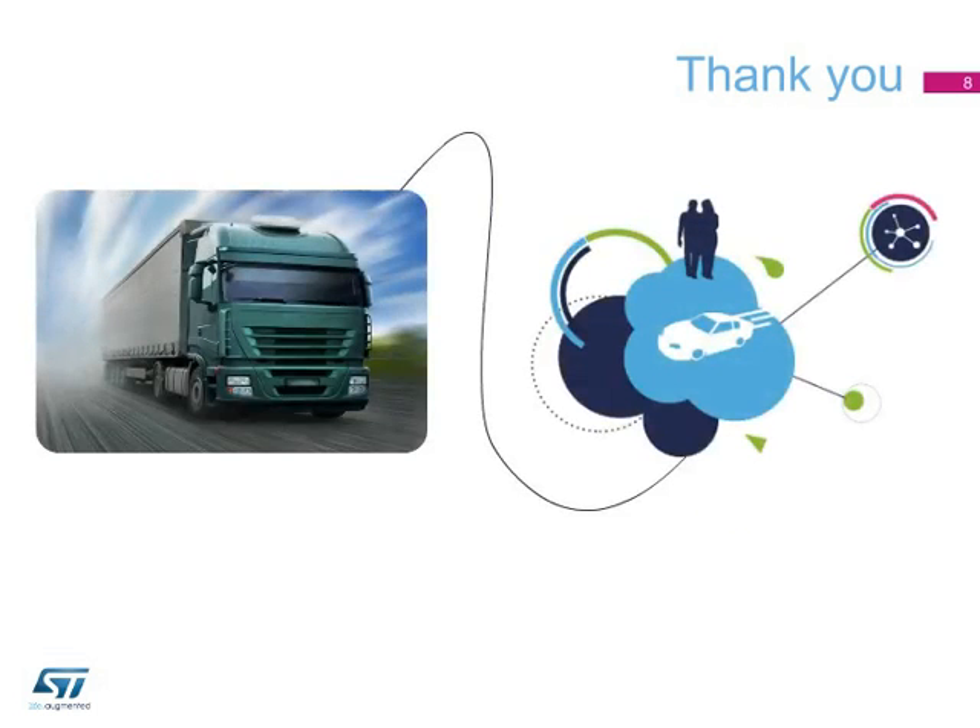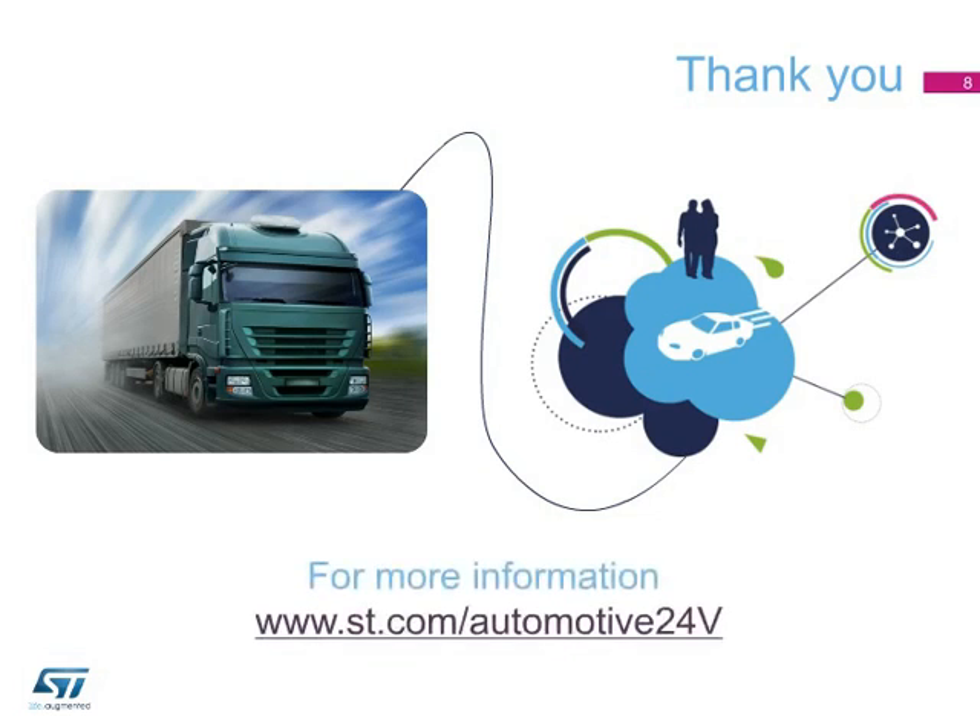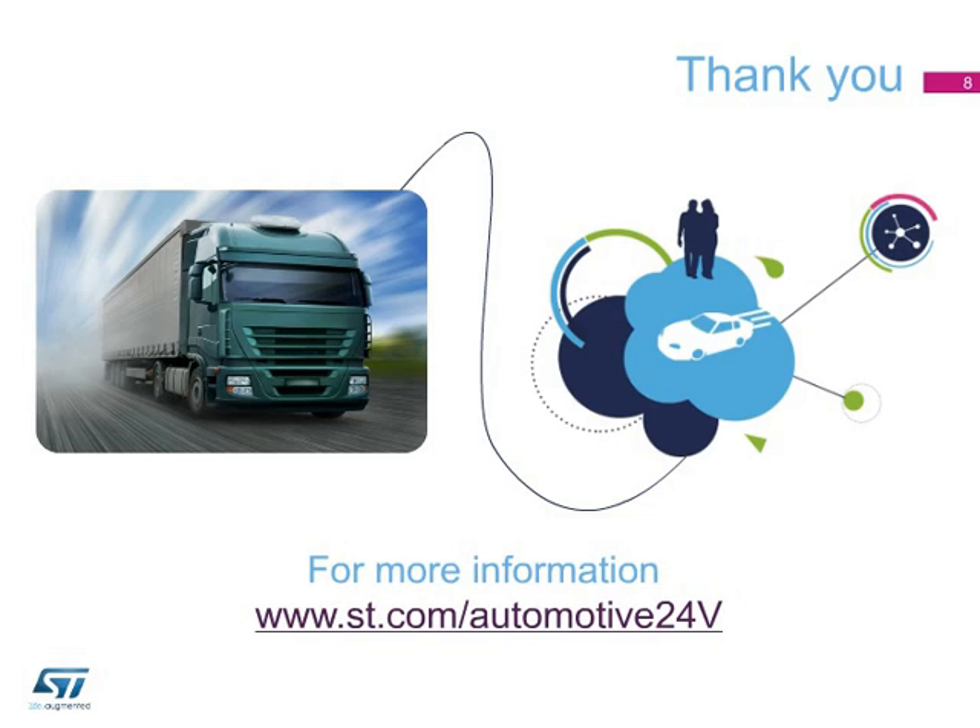Support material is available, including evaluation boards on request and a user manual on the ST website. For more details, please visit st.com/automotive24v. Thank you for your attention.